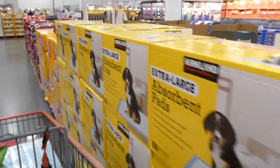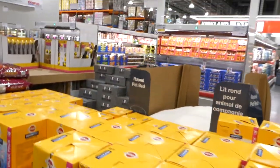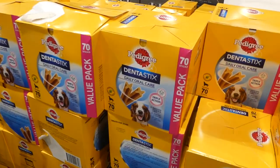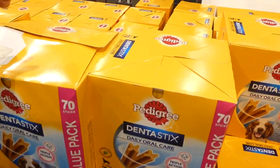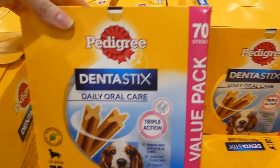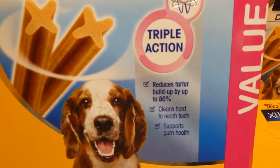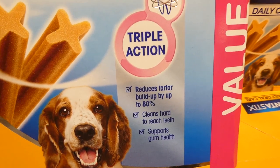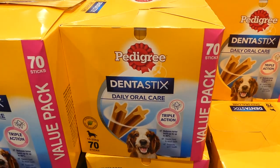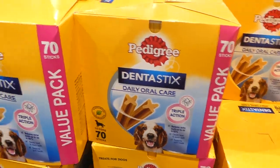In the pet aisle — relocated near the deli for us — they have Pedigree Dentastix, a 70-pack value pack for medium dogs (10–25kg), $7 off down to $27.50. They have trickle action, reduce tartar buildup by 80%, clean hard-to-reach teeth, and support gum health. No artificial colours or flavours.